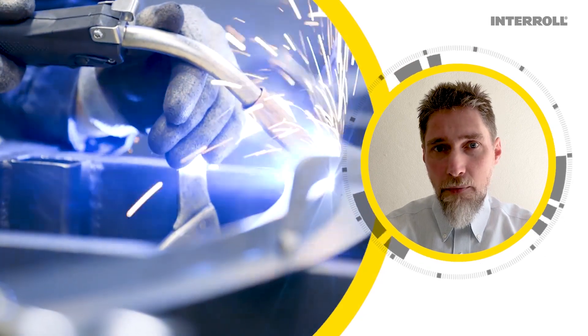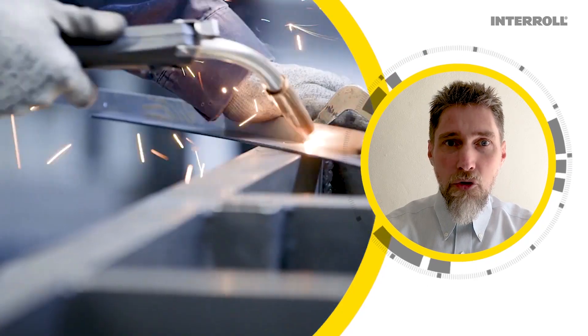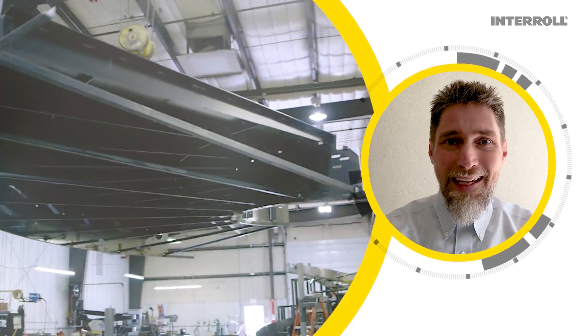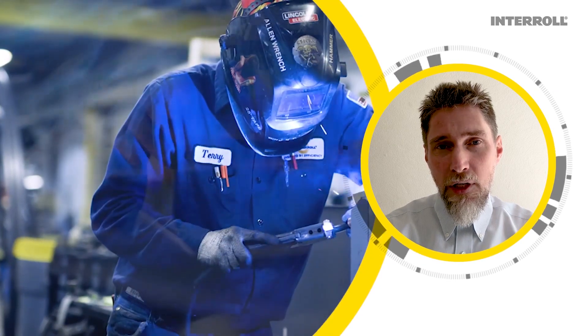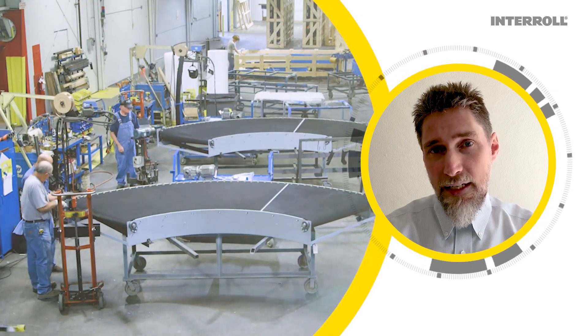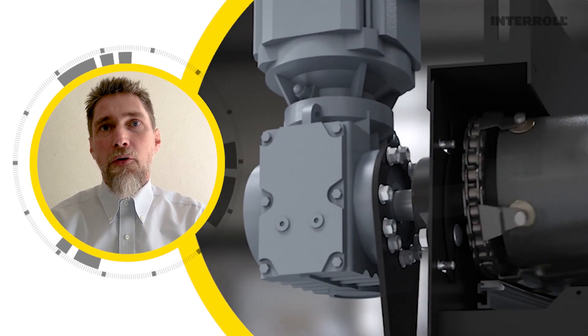A solid, sturdy piece of equipment that will not fail over the years and performs its duty reliably day in and day out, delivering bags to travelers everywhere 365 days a year.